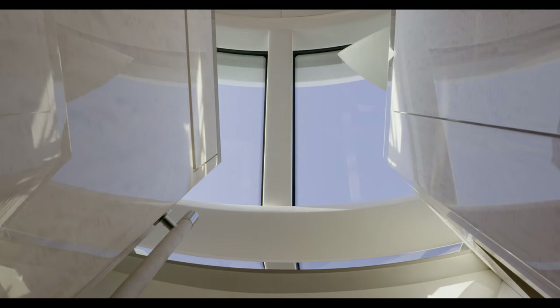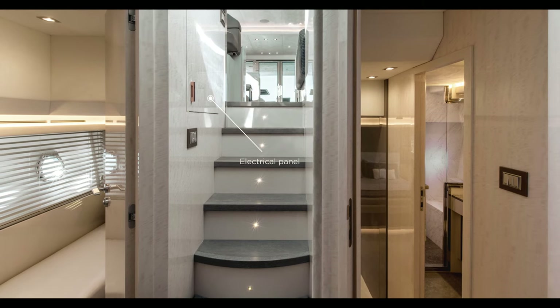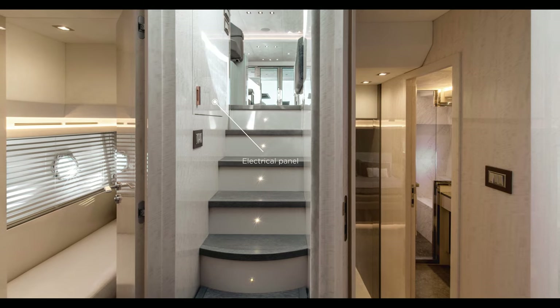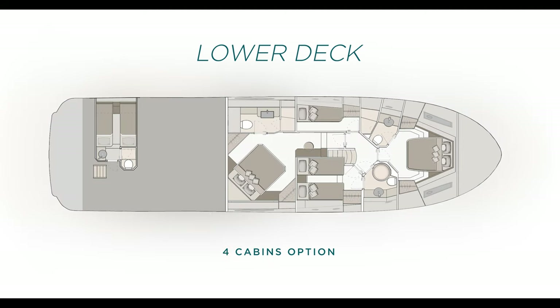Thanks to the large windows above, the bright atmosphere continues in the lower deck through the lobby, which provides access to the guest cabins. The MCY-66 can host up to eight guests. In the option with four cabins, the second guest room is arranged with bunk beds.